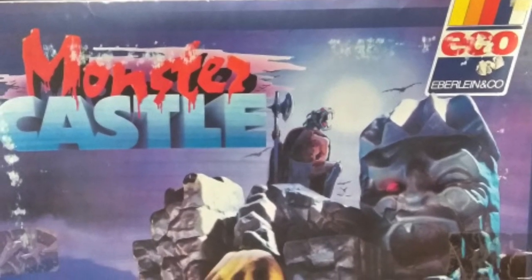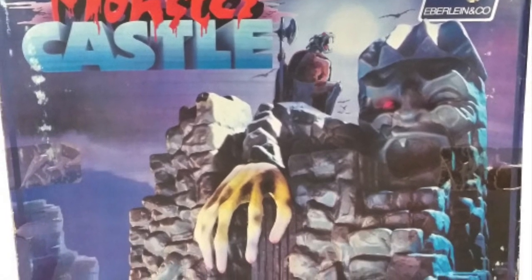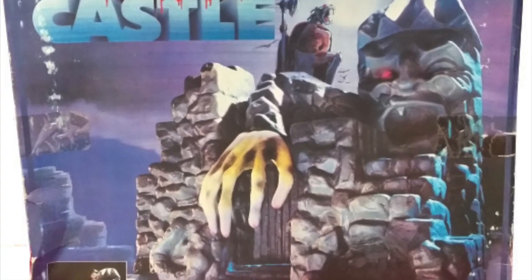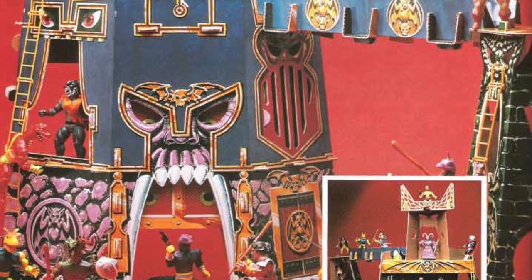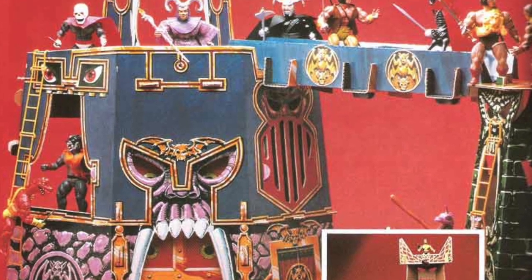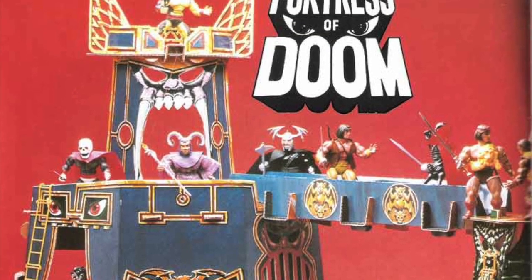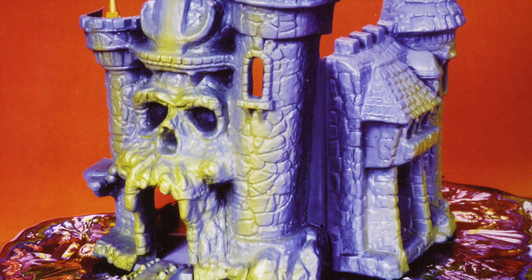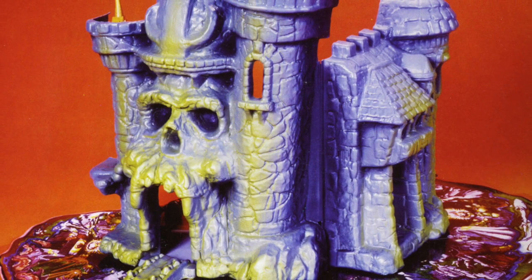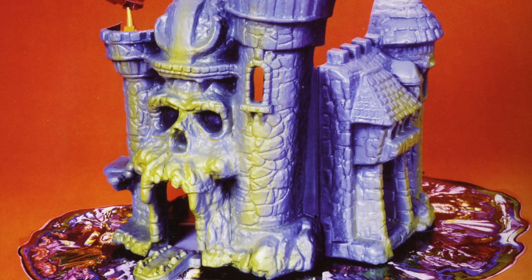As we moved into modern toys in the 1970s and 80s, a lot of different toy playsets were designed for children. Some were attached to specific toy lines, others were generic and started incorporating lots of fantasy motifs — like skulls, teeth, bridges, and all sorts of play features that could accommodate action figures. The most iconic of all these castle playsets is Castle Greyskull.